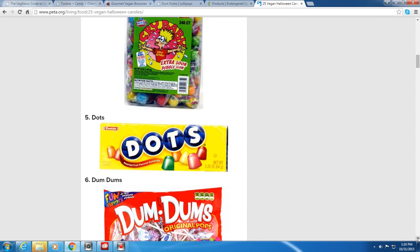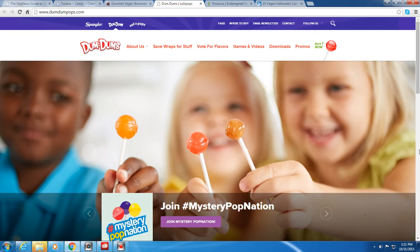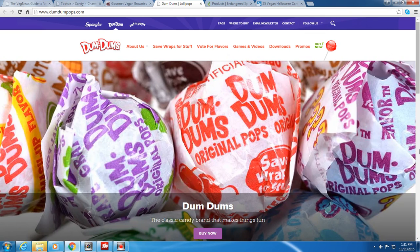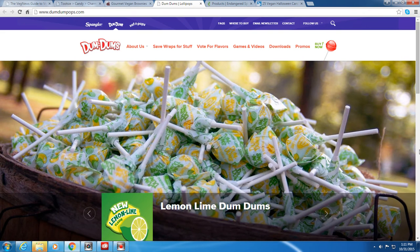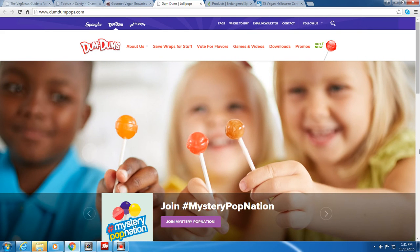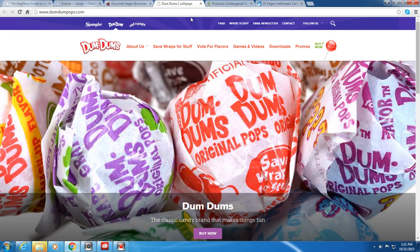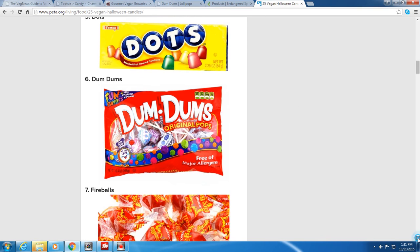Crybabies Extra Sour Bubble Gum is vegan. Dots — assorted fruit-flavored gumdrops by Tootsie — also vegan. And Dum-Dums are vegan too. You can get a big bag of these to give out; they've got lemon lime and other flavors.